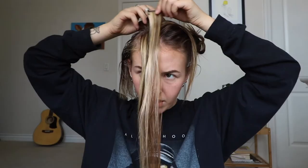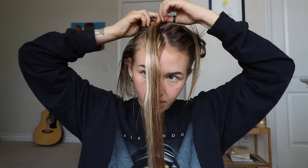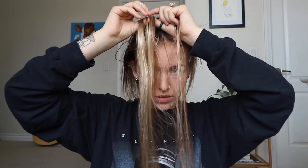I'm gonna work on one side at a time. So I'm just gonna place the hair extension in where the bun's gonna be. I'm going to break this up into three sections — one, two, three.